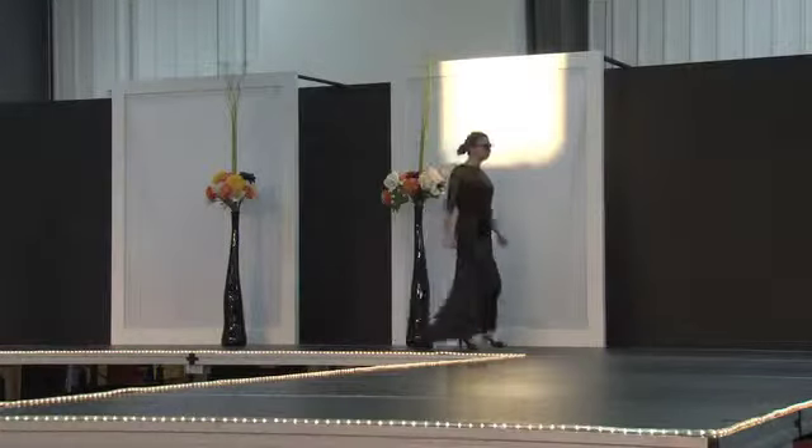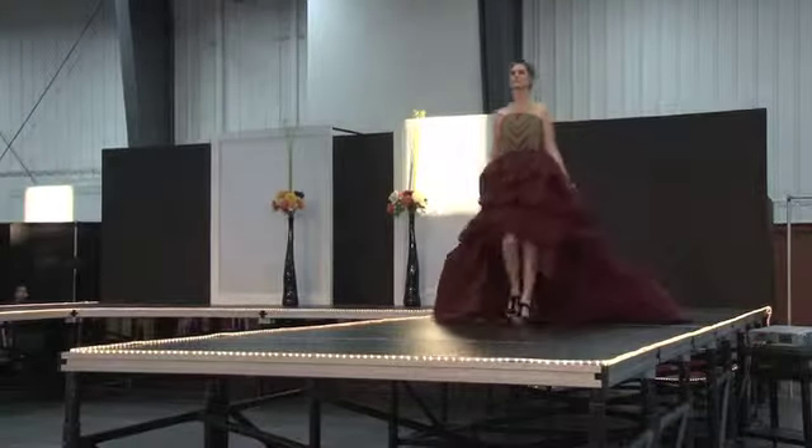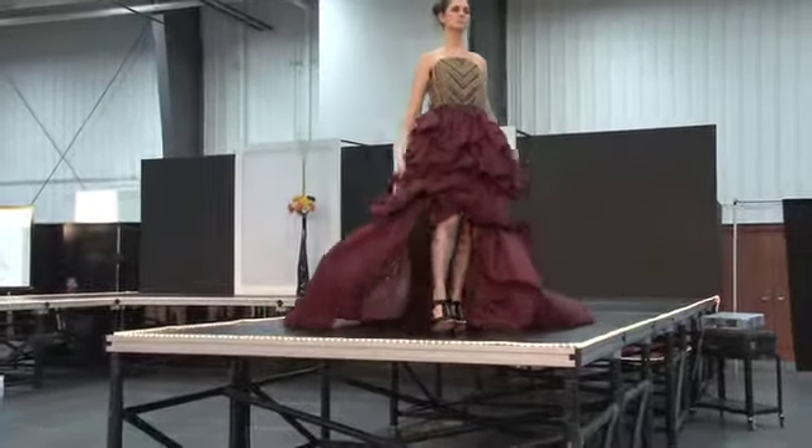Judging for the fashion show is not only based off of the designer, but also the overall creation process. How the model presents them on the runway and the textile quality determines the award-winning factor.